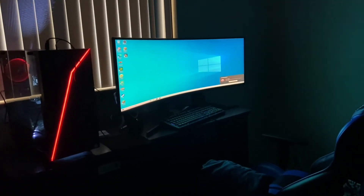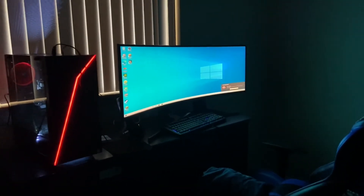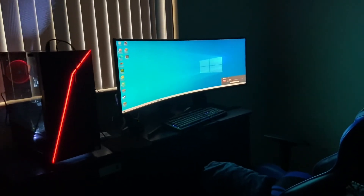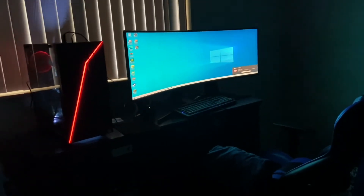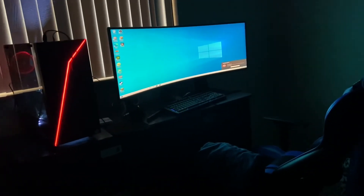Tell me in the comments down below what you want to see me do, guys. I would love to post more things, but yeah, just wanted to show you my room. Right now it's a little messy.